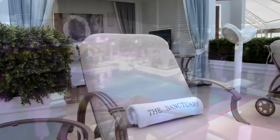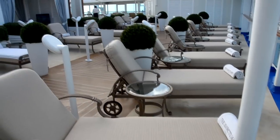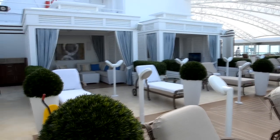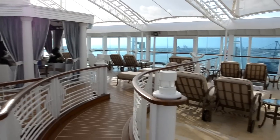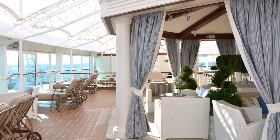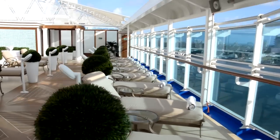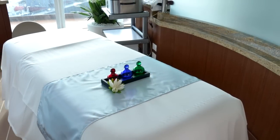Right behind the Retreat Pool is The Sanctuary, also adults-only with a fee to get in — $20 for a half day, $40 for a full day, with deals available for the full week. There are private cabanas you can rent with their own TV screen, headphones, and a little sitting area. It's a beautiful, tranquil part of the ship with great views, and there's also an area in the Sanctuary where you can get a massage.